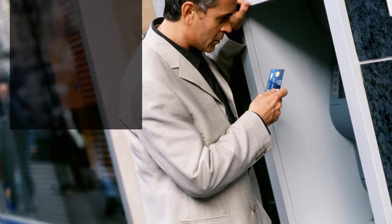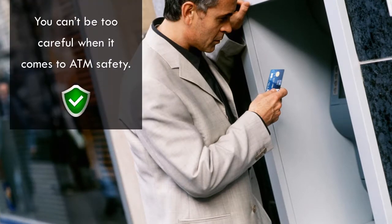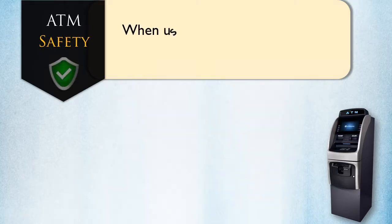ATM safety. You can't be too careful when it comes to ATM safety. When using an ATM, here's what to watch for.